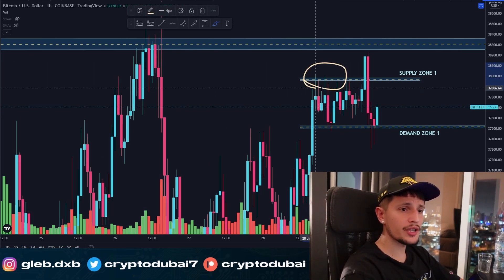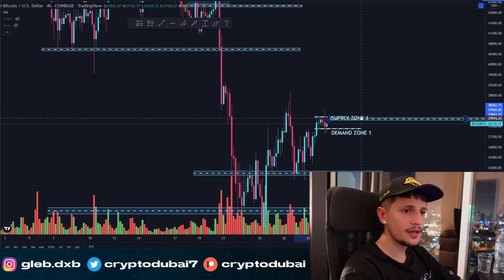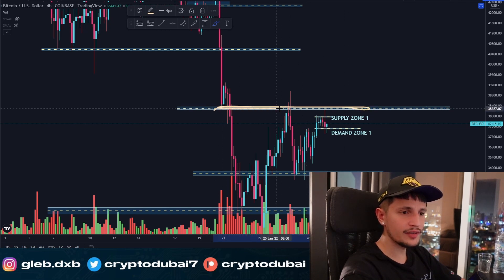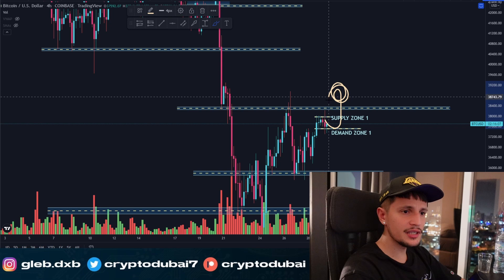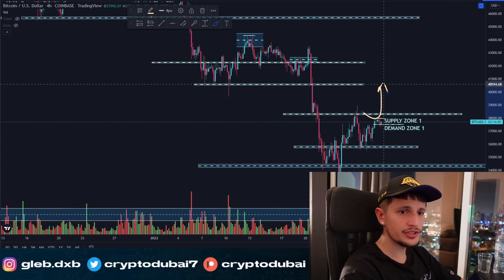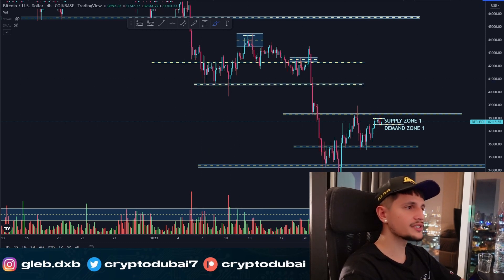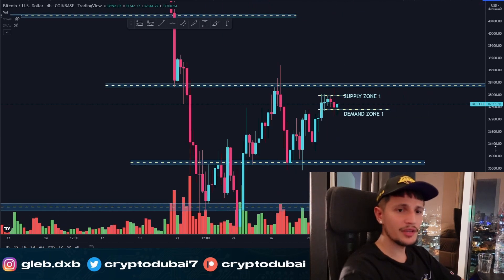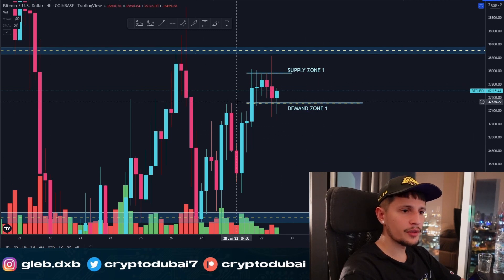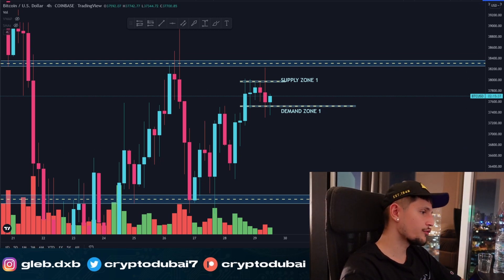If we break through this resistance, the next target in the four-hour time frame would be around $38,400. If we close daily candles above that range, the next layer of resistance would be around $40,000. I'll keep you updated as we approach those areas. For now, I'm way more bullish and I'm already in a long position. If we break below this key support I'll definitely keep you updated on BTC — and yeah, that's it for Bitcoin.